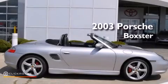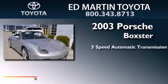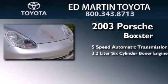This is a 2003 Porsche Boxster. This convertible has a 5-speed automatic transmission and a 3.2-liter six-cylinder boxer engine.